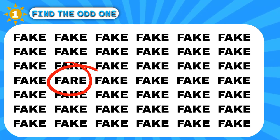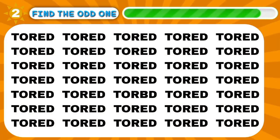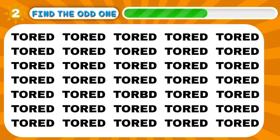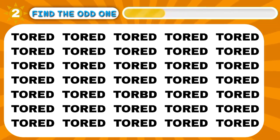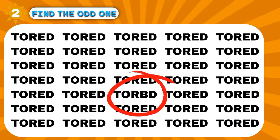Hey, here it is! Great! You have good taste. Next one is harder.